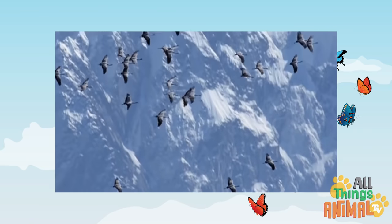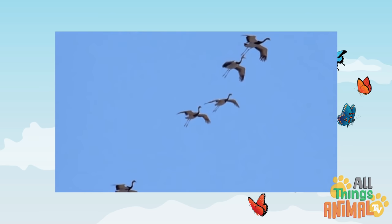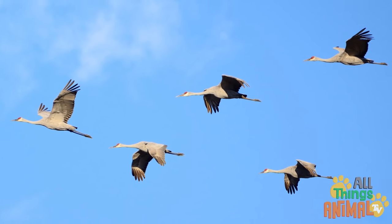The cranes get a free ride on hot air that takes them very high. Then they glide down until they get another free lift. Together, they fly in a V formation, which looks very impressive.